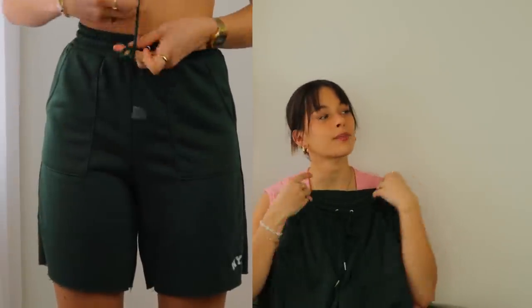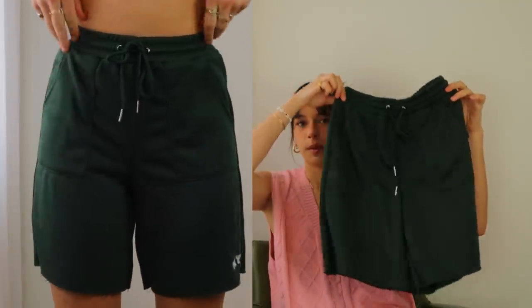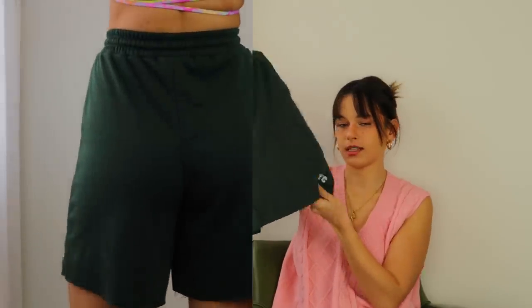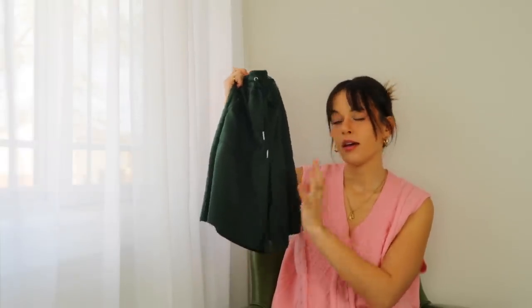This is something I actually already own from Princess Polly, just in a different color. I got the gray pair last year in one of my first quarantine videos, which is so funny. Sweat shorts are honestly my favorite thing ever — so cute, comfy, and stylish. This one has a little embroidery on the bottom that says NYC. I'm loving this hunter green color; I love anything green, so I decided to pick those up.